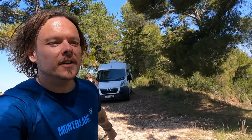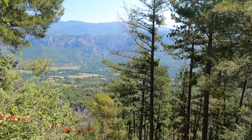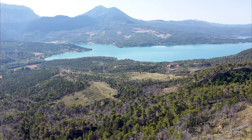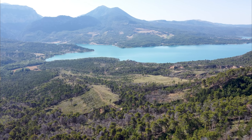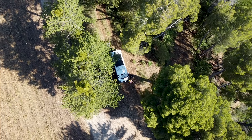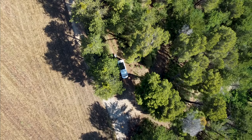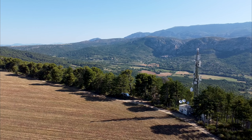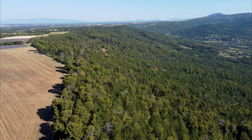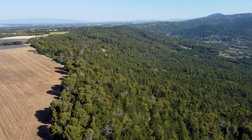Hey everyone, welcome back to the vlog. We are in the south of France in this beautiful little parking spot in Provence. Have a little look at the view you can see just down here. Not a bad spot to spend a few days in.